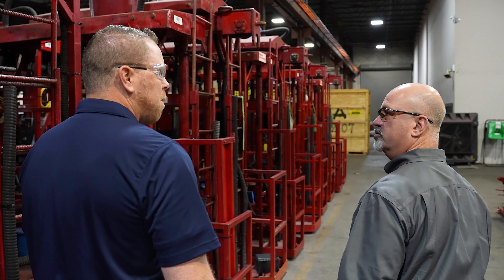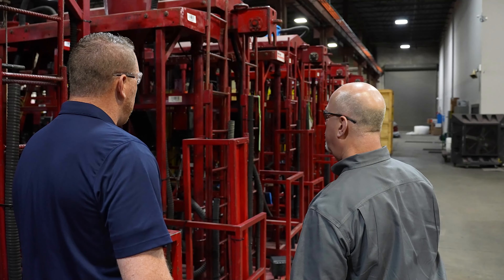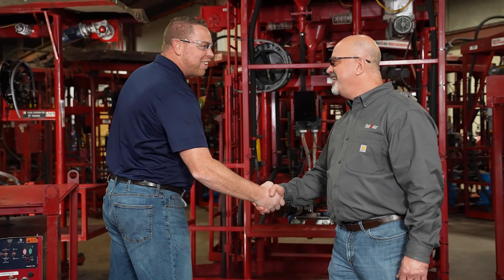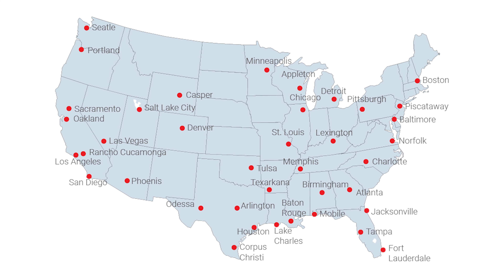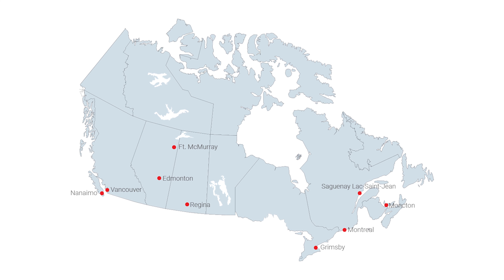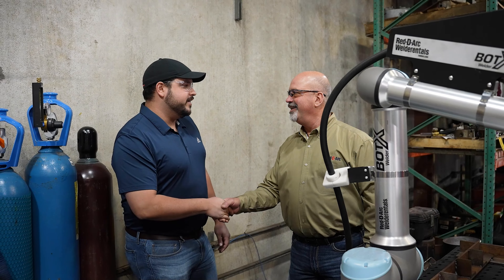But what really makes us stand out as a premier choice is our team of automation experts who work with you to create the right turnkey package solution for your project. And with more than 70 ReadyArc service centers strategically located throughout North America, we ensure you get the automation equipment you need where you need it.